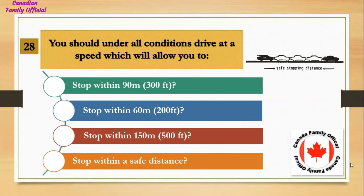You should under all conditions drive at a speed which will allow you to: Number 1, stop within 90 meters (300 feet); Number 2, stop within 60 meters (200 feet); Number 3, stop within 150 meters (500 feet); Number 4, stop within a safe distance. And the answer is stop within a safe distance.